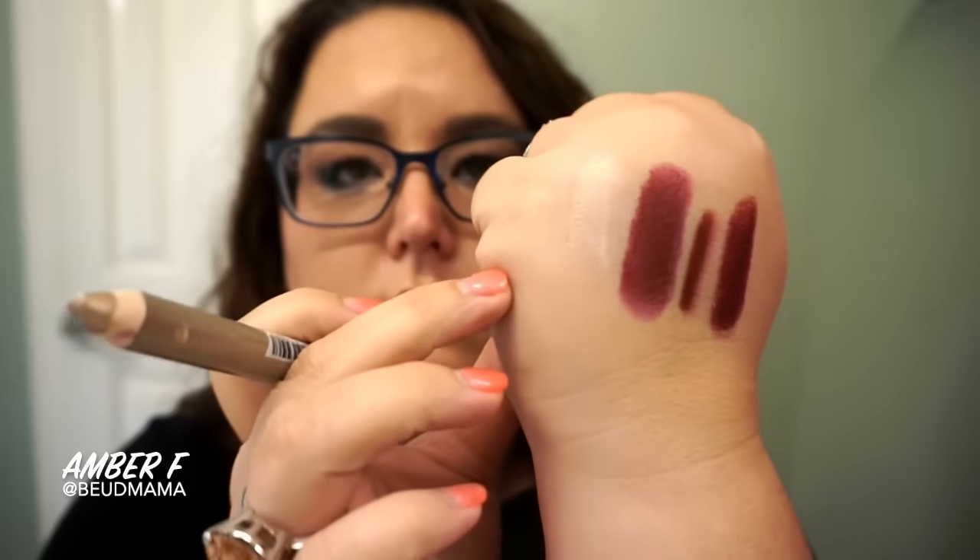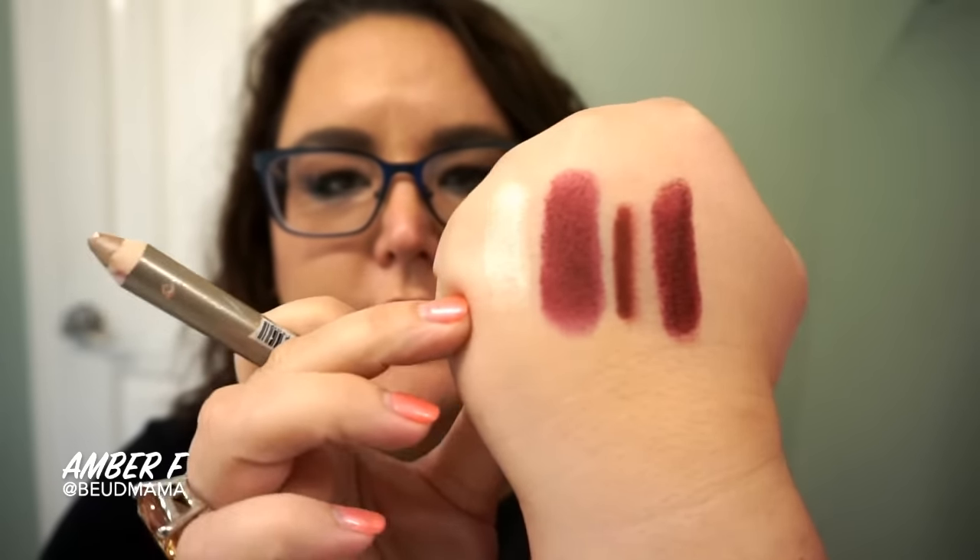I'm actually following through with this champagne eyeshadow crayon. This one happens to be from Wet n Wild — it's the Shadow Icon Idolized pencil in the shade Pixi. It looks like this. I don't know if you're going to be able to see it translate on camera.